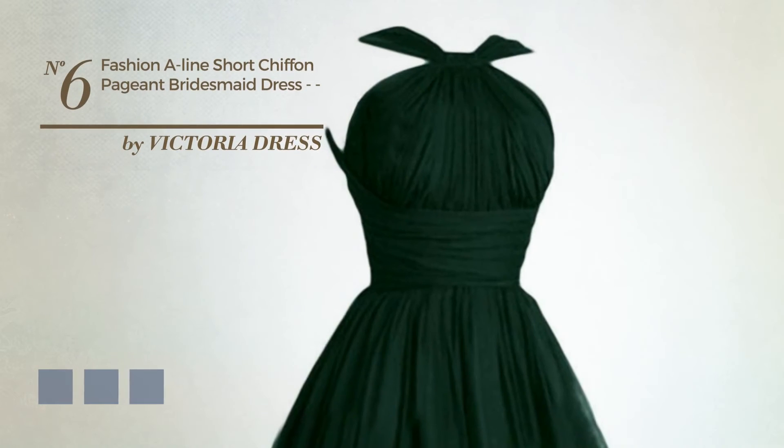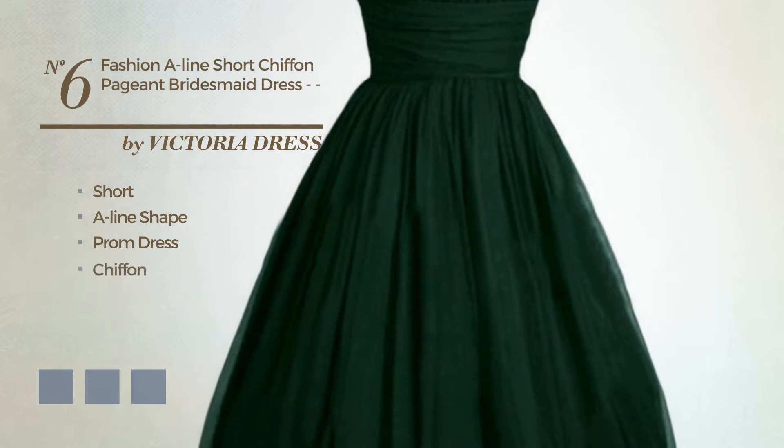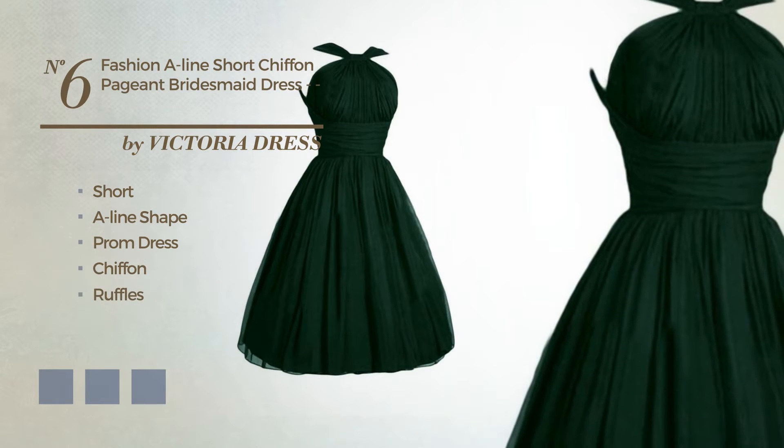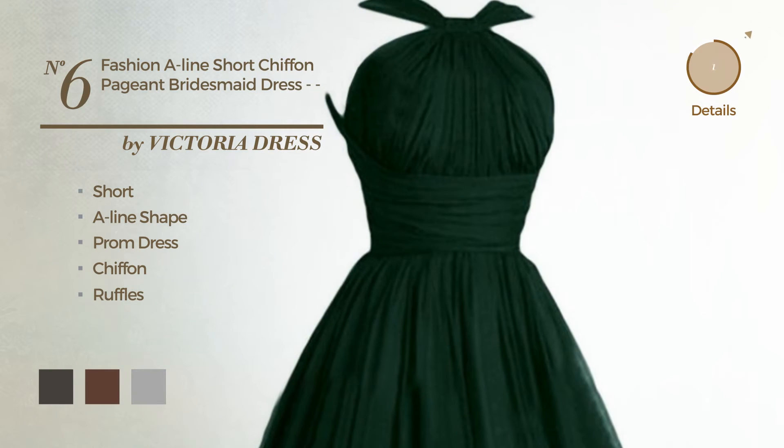Number 6, a wonderful short A-line prom dress. Crafted from quickly drying chiffon, finished with ruffles. Available in 7 color variations, for instance, black ink, chocolate lab, and dark grey.